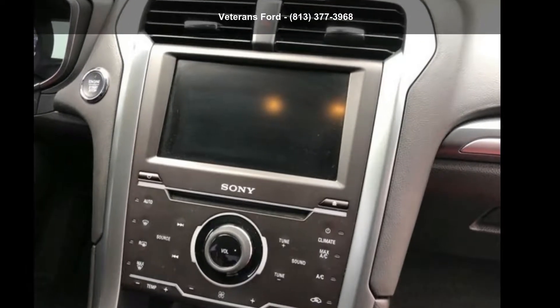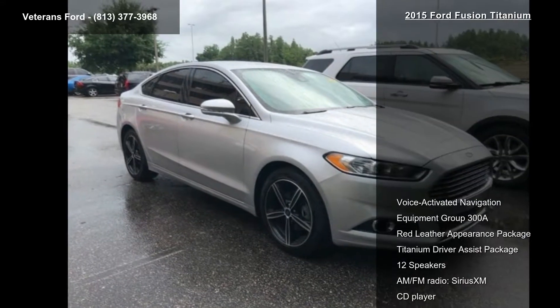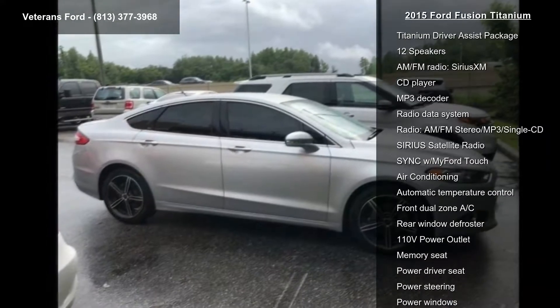Check out this Ford 2015 Fusion Titanium. If you are looking for an automobile with great features, look no further. Some of the top features included with this vehicle are voice-activated navigation,